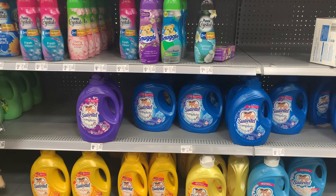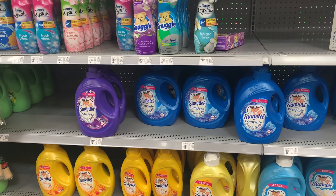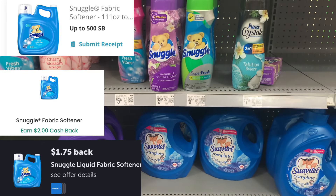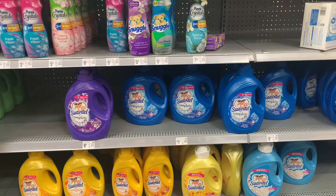My store is out again of the big Snuggle. You're looking for the one with the handle — the 145-ounce fabric softener, priced at $10.97. Submit to Ibotta for $1.75, Swagbucks for $2, and $2 on Checkout51. It makes that $5.22. Not the best, but if you need it and you typically pay full price, there's a deal for you.